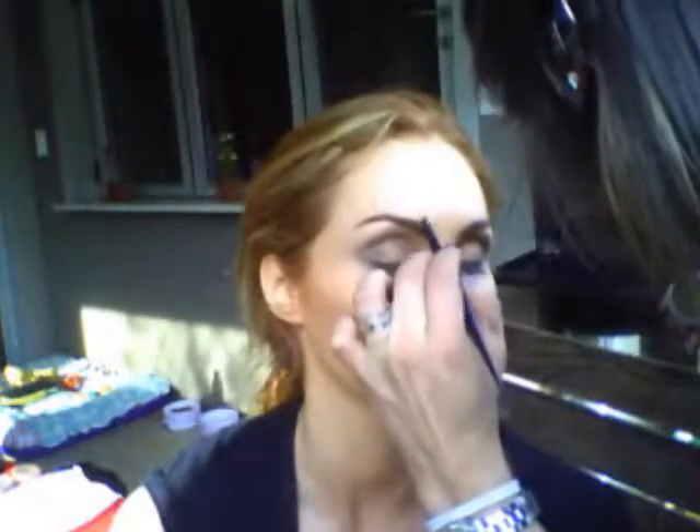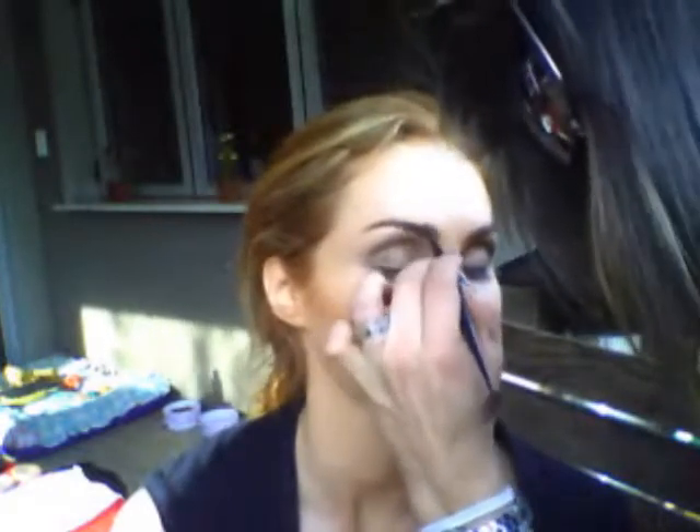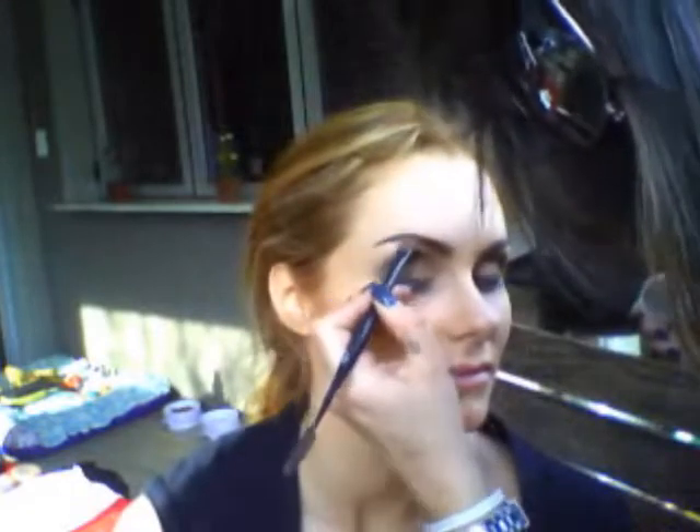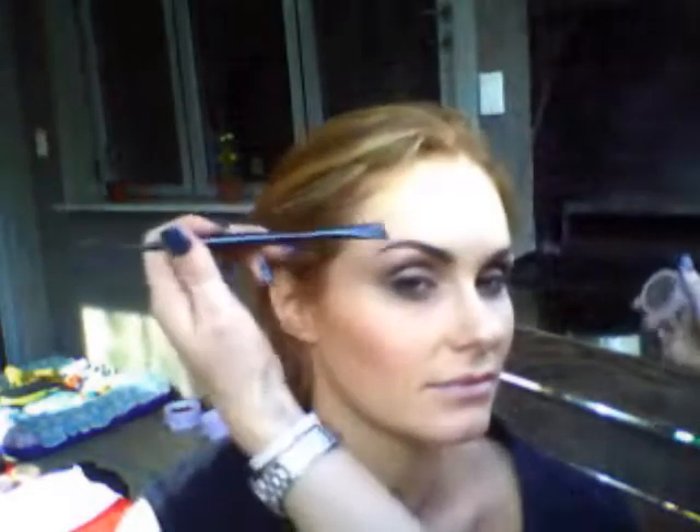Now for the eyebrows and then mascara. Basically just like this — you want to create one line and then work upwards. What you can see with Angelique's eyebrows: we've actually trimmed them so that the eyebrows don't really move and fall away. When you trim your eyebrows, they're much more likely to stay put. And we've really defined that eyebrow really nicely.